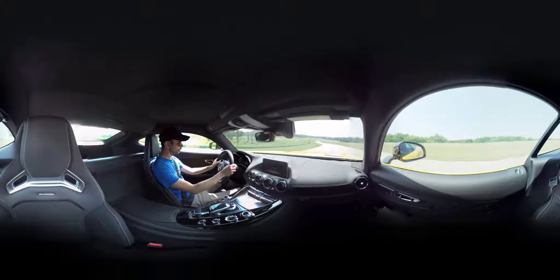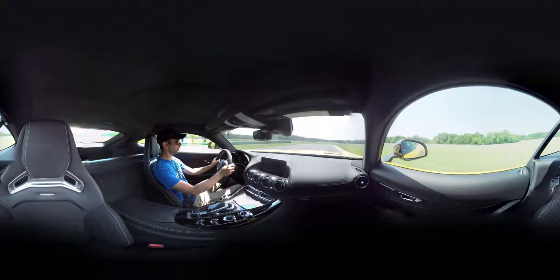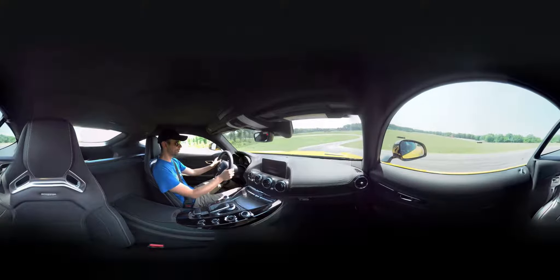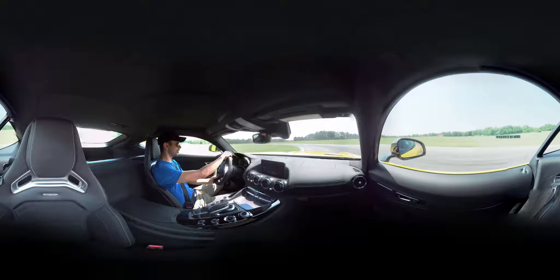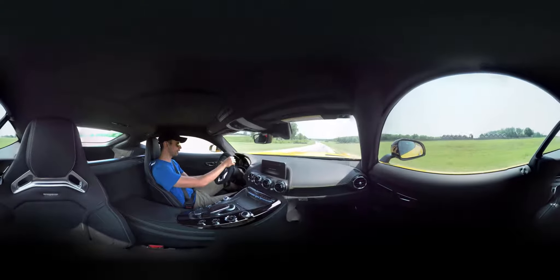Now we're accelerating to this downhill section — a brief braking uphill, turning the car in, stabilizing it — and then lots of patience on this exit, otherwise you'll get massive understeer or oversteer depending on the car you're in.